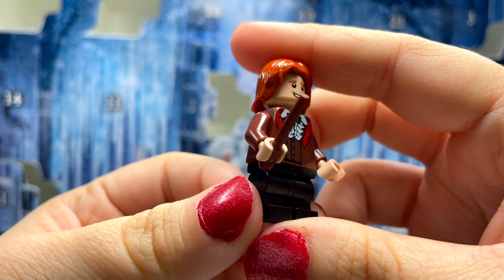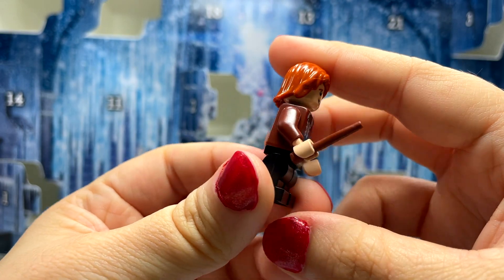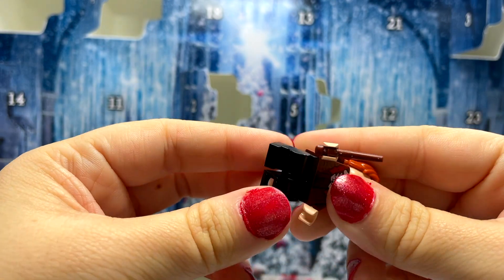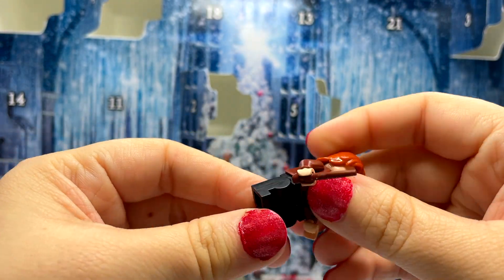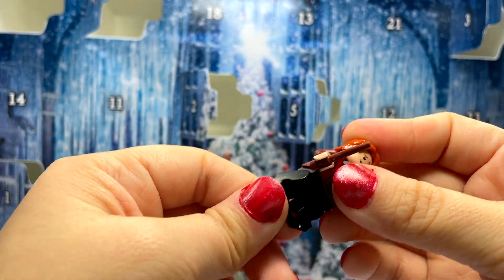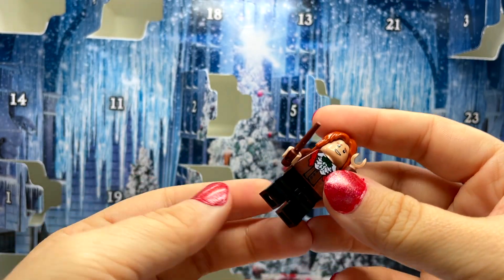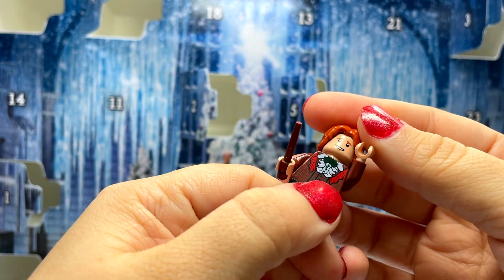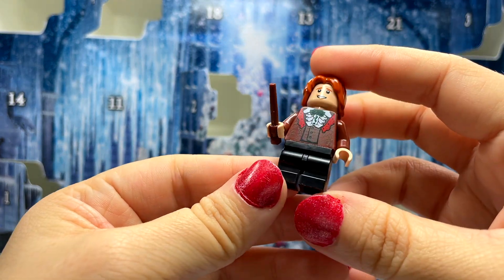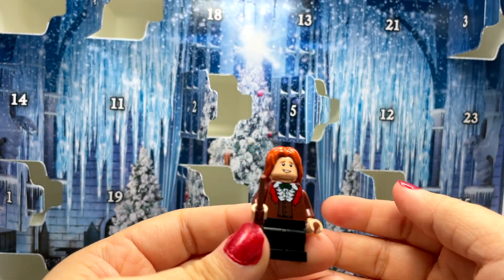This Ron Weasley has the medium-size — or short — legs that move, which I love. For years people were asking LEGO to make short legs that move, and they finally did. It's still something I get excited about each time. They've done it quite a bit in Harry Potter, and I'd love to see it expand into other themes as well.